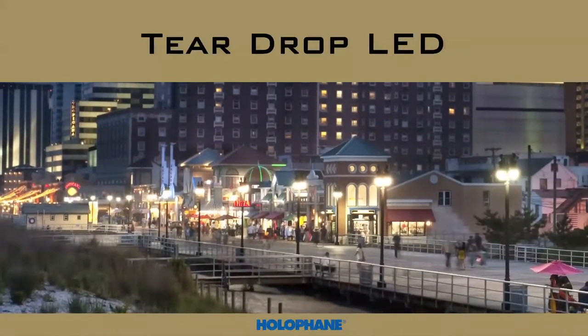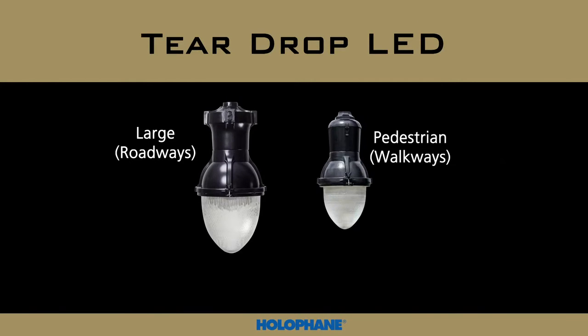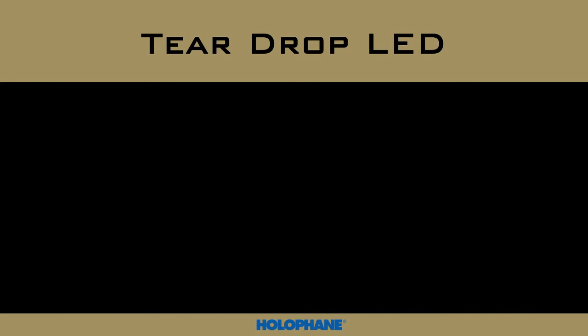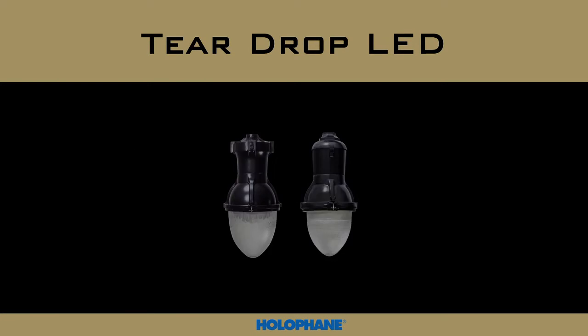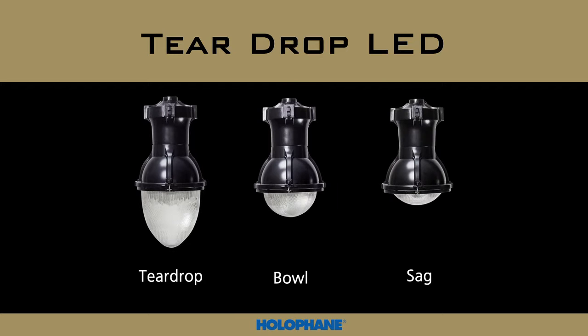Holofane's second generation of teardrop LED series is available in both large-scale, used predominantly for roadway lighting, and pedestrian-scale, three-quarter-scale, used predominantly for sidewalk and area lighting, to serve a variety of applications. The teardrop LED series is available in two housing styles: Esplanade and Memphis. A variety of glass refractor shapes are also available to accent your streetscape.